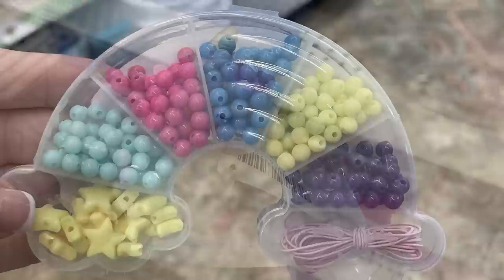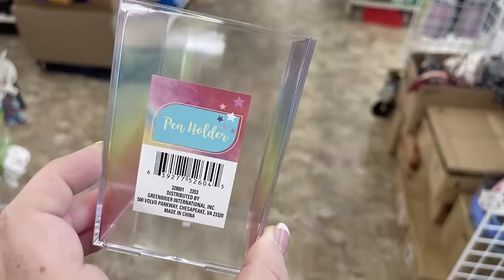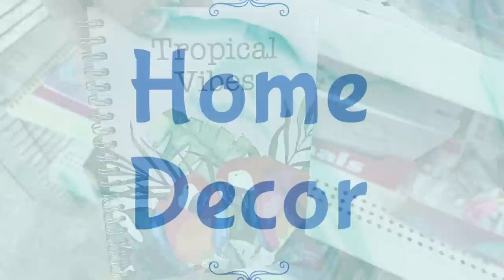They had some phone stands with unicorns - you can get a blue or a pink unicorn. And this rainbow pencil cup that is see-through - I found those up by the registers. Some small journals or doodle books: one says 'I want to be a princess' and another says 'tropical vibes.'